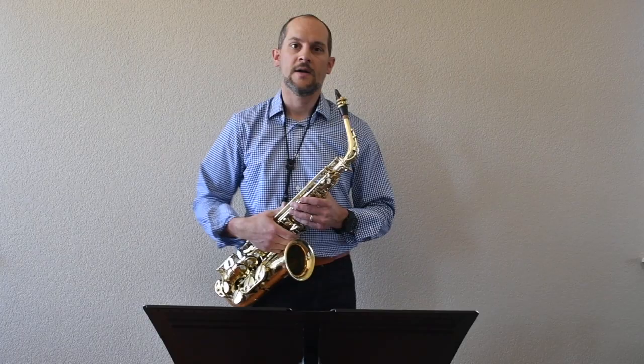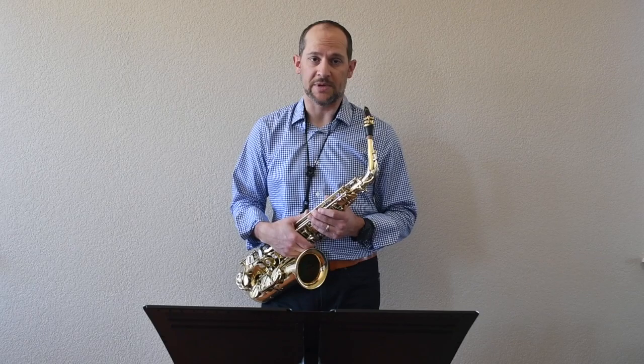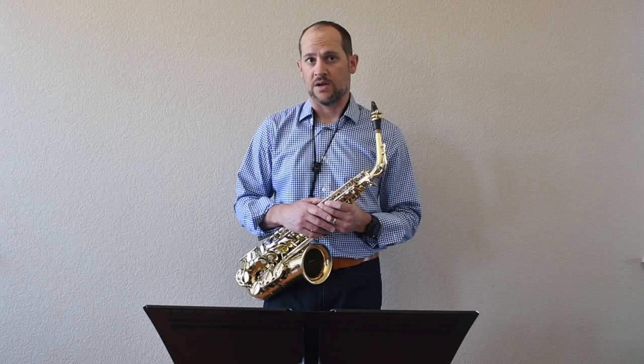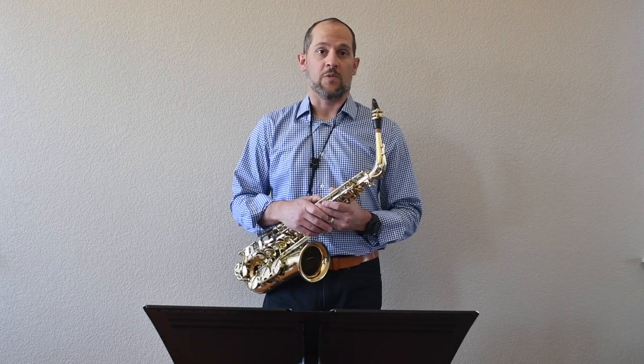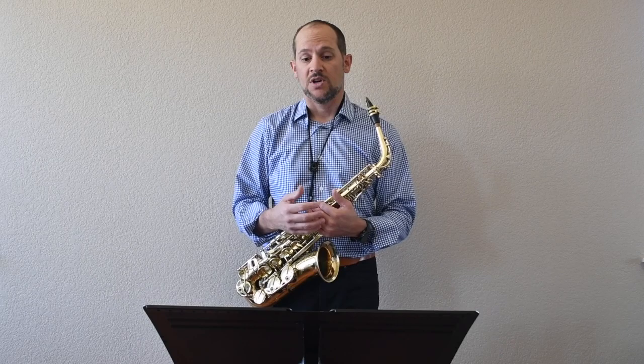As we all know, rhythm is a hugely important aspect of any musician's development. These etudes are specifically meant to focus on a variety of rhythmic subdivisions. In this first etude, we focus on eighth notes, triplets, and sixteenth notes, with one little quintuplet at the very end. I believe it is very important for a developing saxophonist to externalize rhythm in order to be able to internalize it as they develop.